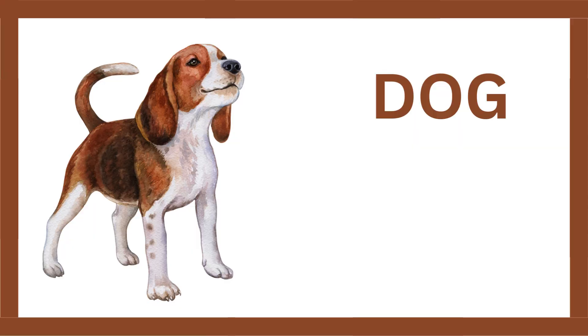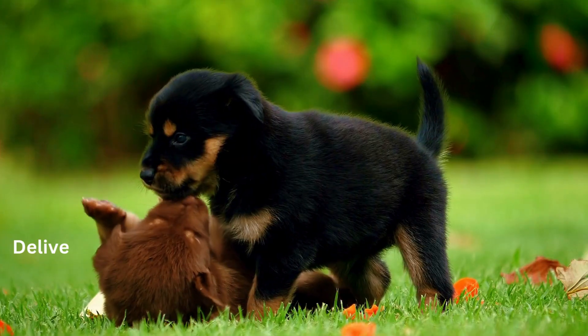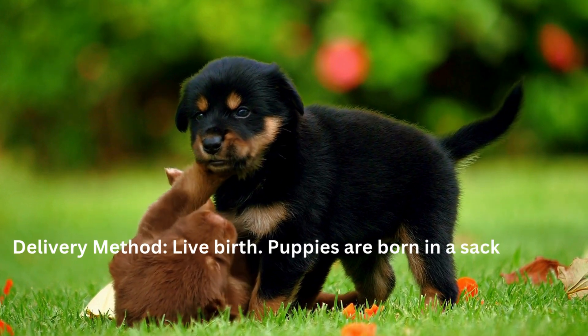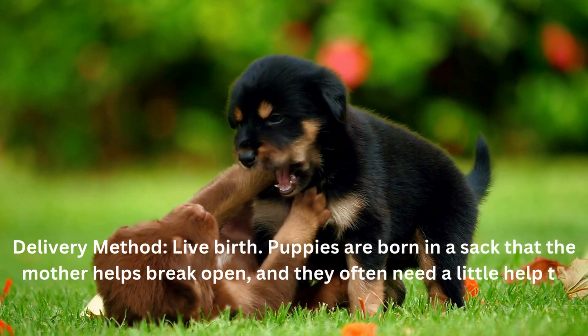Dog. Pregnancy period: about 63 days. Delivery method: live birth. Puppies are born in a sack that the mother helps break open, and they often need a little help to start breathing.